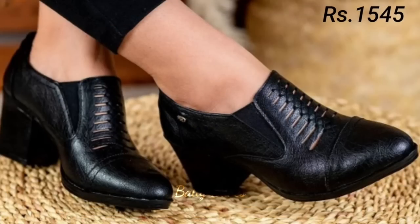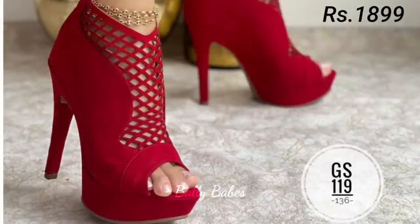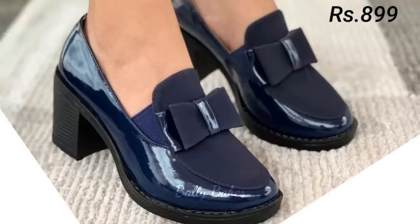There you have it — some of the most popular styles of ladies footwear, from sandals to slip-on shoes. We hope you found this video helpful and that it gave you some inspiration for your next footwear purchase. Now let's talk about how you can purchase this beautiful collection.